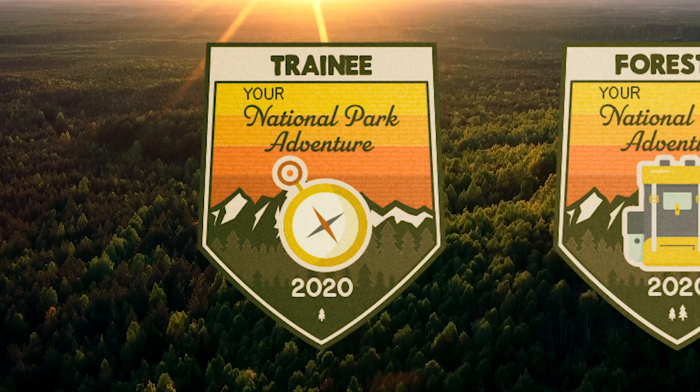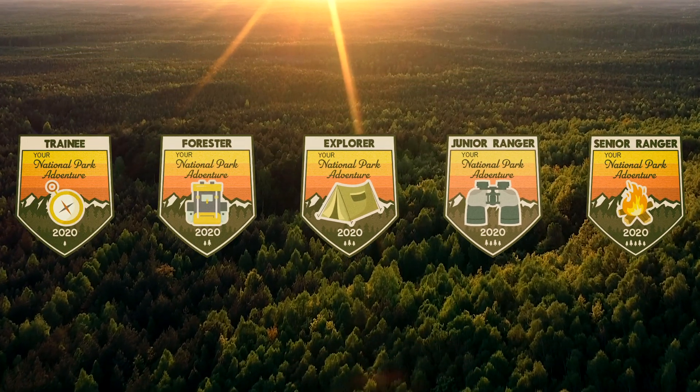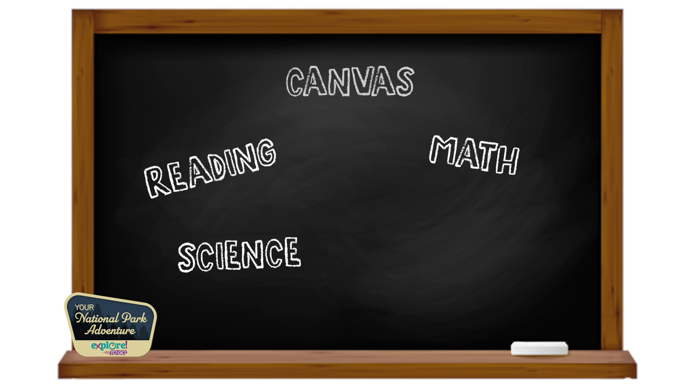Whether you're first grade through fifth grade, we have a class just for you. All Explore2Go classes will be in Canvas, and filled with reading, math, science, and social studies content.